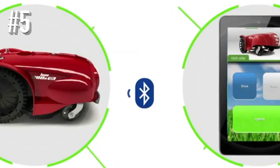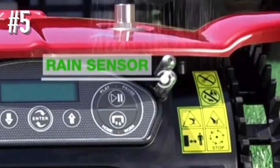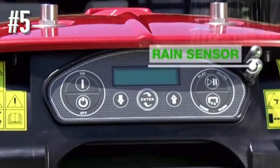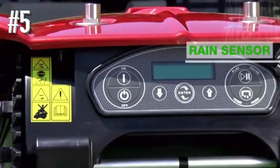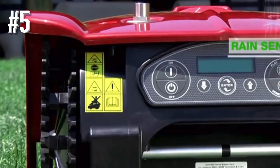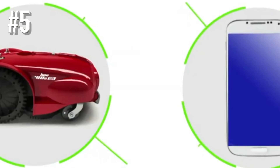We're not quite sure what all those are either, but they work exceptionally well. Add in a brushless motor, Bluetooth programming capability, and a wide 14-inch cutting area, and you have a premium robotic lawnmower at a premium price.